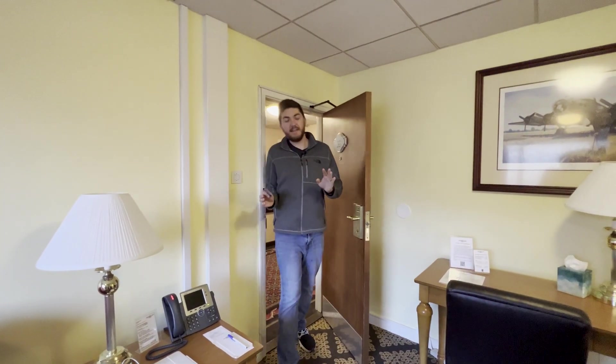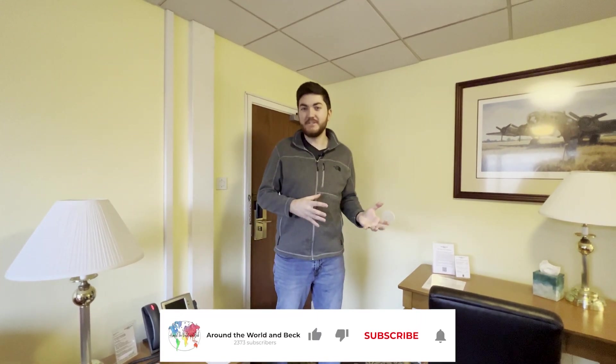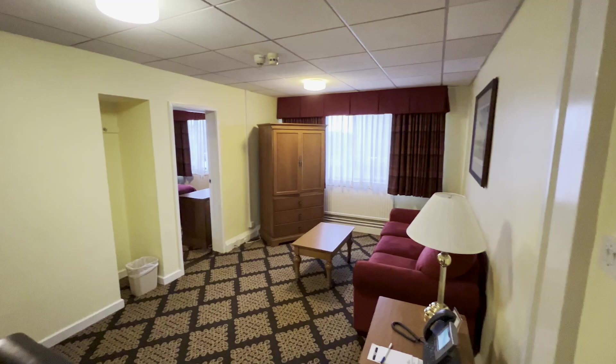So right away, this is the non-pet lodging here at RAF Lakenheath. If you want to compare what the pet lodging is like to this one, you can watch the video up above. Right away it's quite a downgrade compared to the pet lodging.